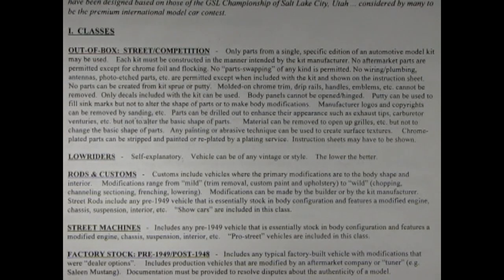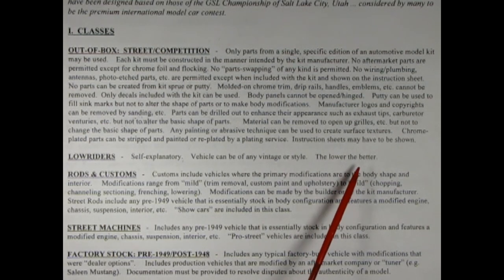I've got a few questions on the contest rules. Like here, it says body panels cannot be opened and hinged. But what if you've got a model kit out of the box, like the AMT 1956 Ford, that has opening doors? Well Danny, it is kind of a grey area. But I think what they're saying is if it comes out of the box and includes something like that, then you could use it. However, it's always good to contact the judges just for a second opinion. That's always a good idea. So what about lowriders? Well Danny, lowriders are self-explanatory. Vehicles can be of any vintage or style. The lower, the better.